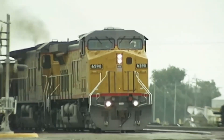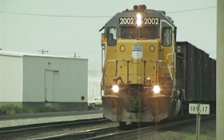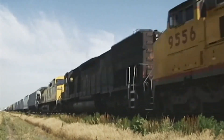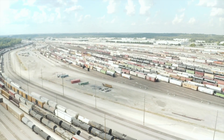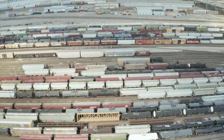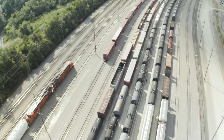The westbound grade climbed at 1.55%, a number that sounds gentle until you're trying to drag 5,000 tons of steel, coal, and freight up a mountain that doesn't care about your schedule or your profit margins. The post-war economic boom had exploded freight volumes by over 50% in a single year. Rail yards from Council Bluffs to Ogden were drowning in boxcars, tankers, and hoppers waiting for their turn to climb the hill.